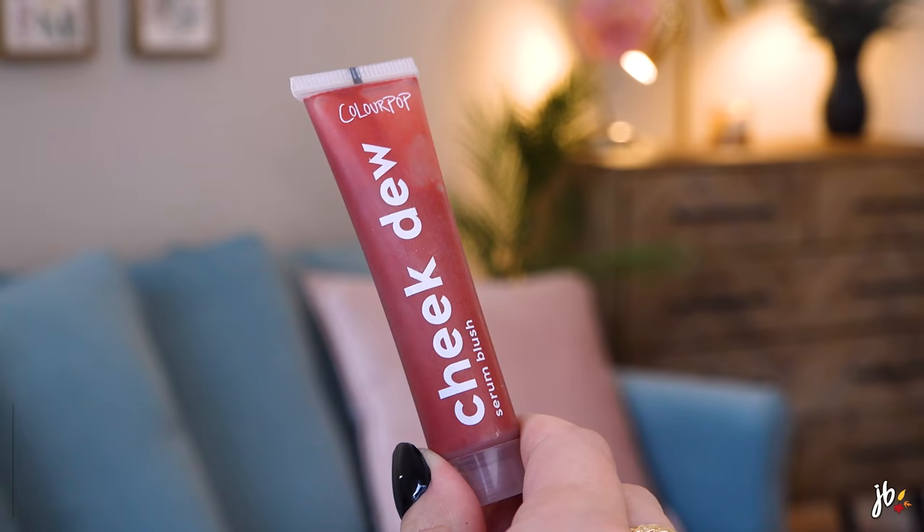I never mentioned the other blush on the chopping block — it's the ColourPop Cheek Dew. For me, I remember liking the formula, I just didn't like this shade. They were sold out of the shades I would have typically chosen. So really what I should probably do is declutter this shade but think about repurchasing a color I would actually like for my skin.